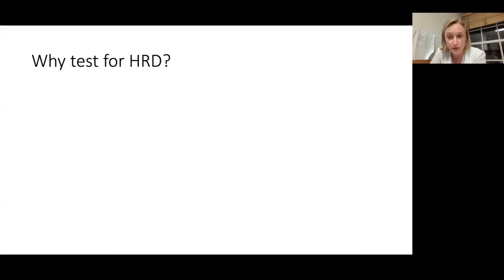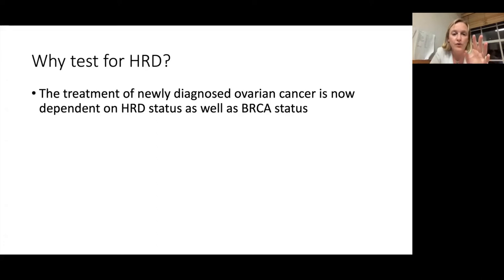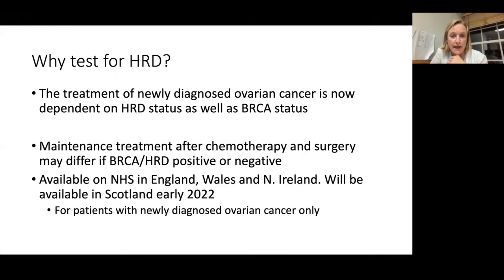Why we should be testing for HRD is really important: treatment of newly diagnosed ovarian cancer has really changed over the last few years and is very dependent on HRD and BRCA test results. Maintenance treatment after chemotherapy and/or surgery may differ depending on whether your HRD and BRCA tests are positive or negative. We've had access to HRD testing in the NHS in England, Wales, and Northern Ireland for a few months, and as of today it's been approved in Scotland — so the whole UK now has access. But this is only for people with newly diagnosed ovarian cancer, because implications for treatment are only relevant in this setting.